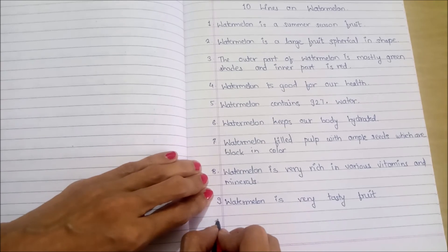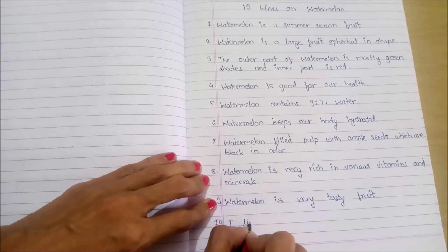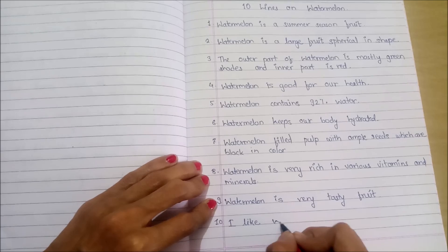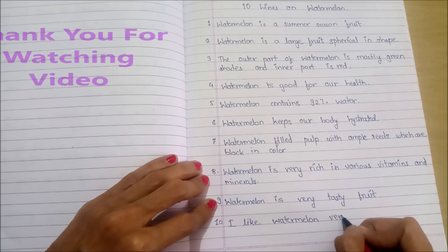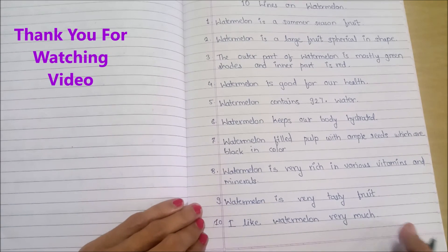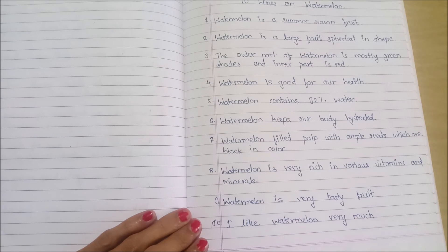Tenth point: I like watermelon very much. Thank you for watching the video. Please like, share and subscribe. Thank you.